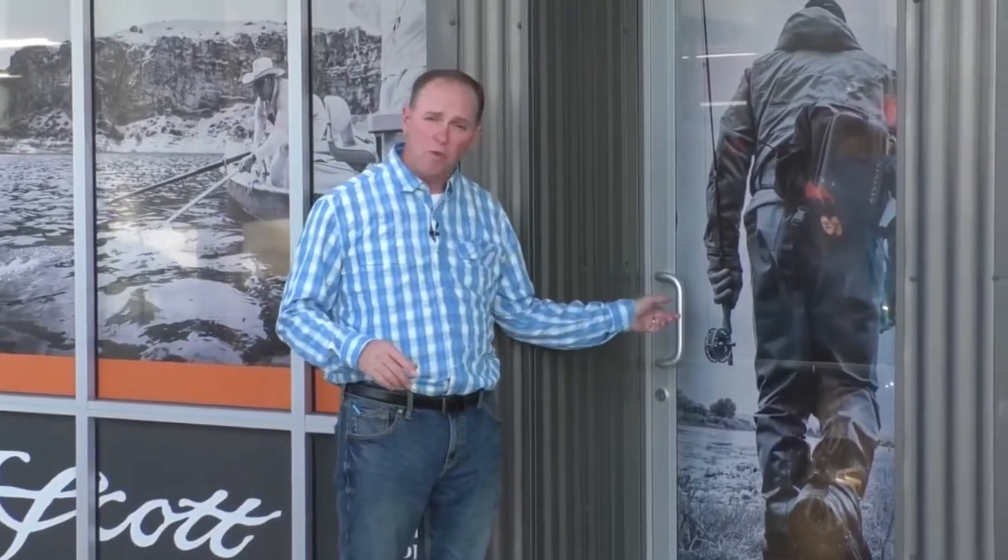Whether you're a seasoned veteran or new to fly fishing, the choices for rods are vast and can be overwhelming if you're going to step through the door. It is a good idea to have a good understanding of the basics before you test the waters.